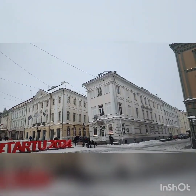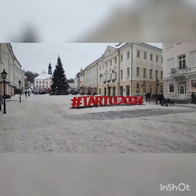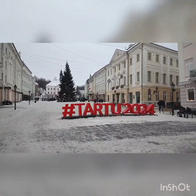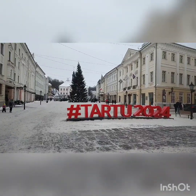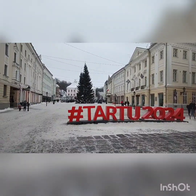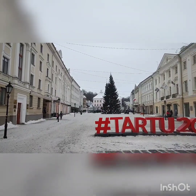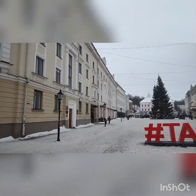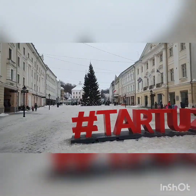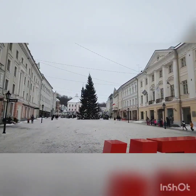We find ourselves now in Tartu Old Town. There's a Christmas tree in the background and you might be wondering why it actually says Tartu 2024 and we haven't done 2023 yet. I've just looked it up and it's because it'll be the cultural city for 2024 of Southern Estonia, so there'll be a lot of cultural experiences going on here. We'll take a little bit of a look around the Old Town.